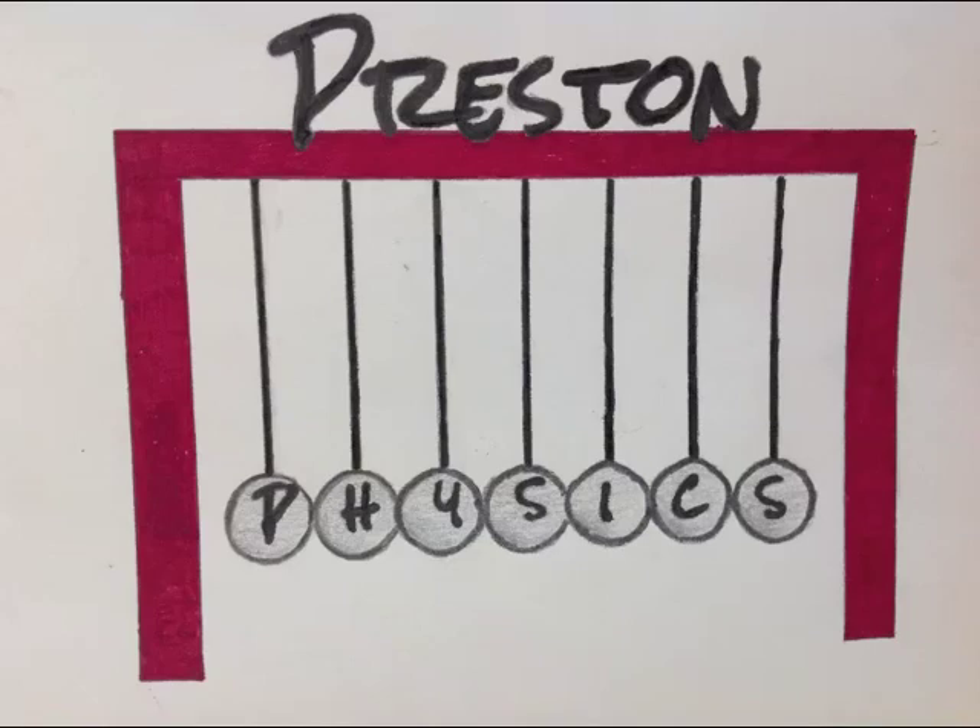Preston Physics, Grade 11, Forces Note 5: Newton's First Law and Inertia.